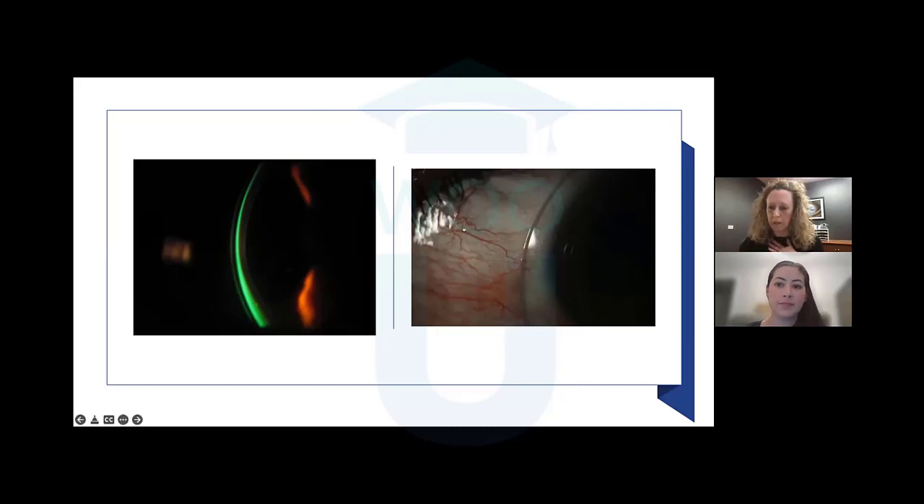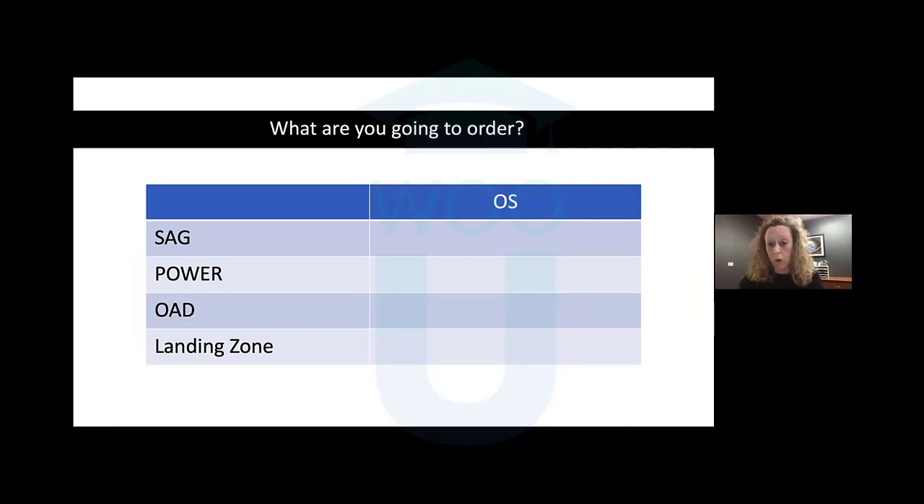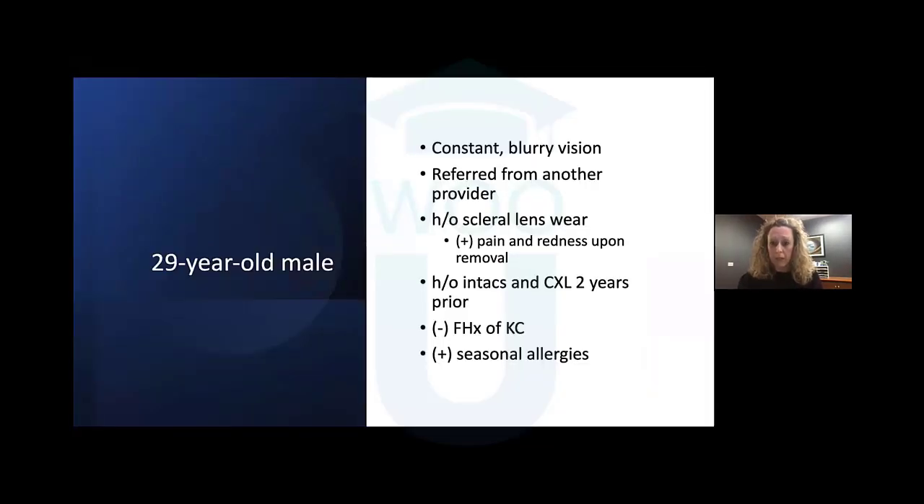Thank you so much for your participation. So summarizing for this patient — the 4750 with a power from over-refraction, diameter starting at 15.6 but can go up to 18 mm. I was happy with the fit, and then the landing zone — we definitely want to incorporate toricity. Let's go on to our second case.